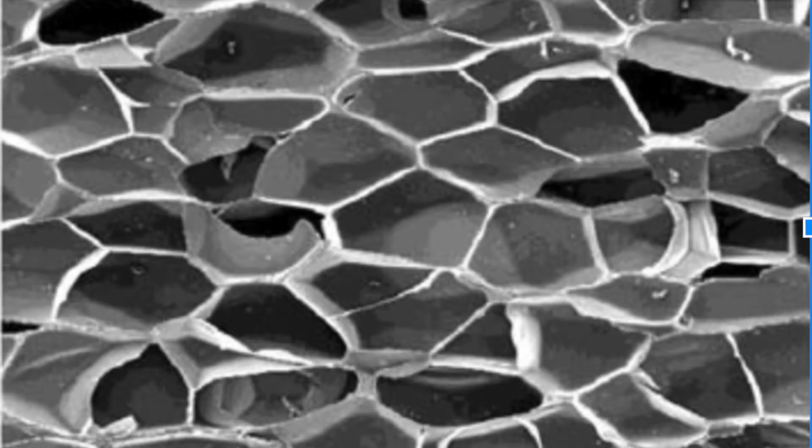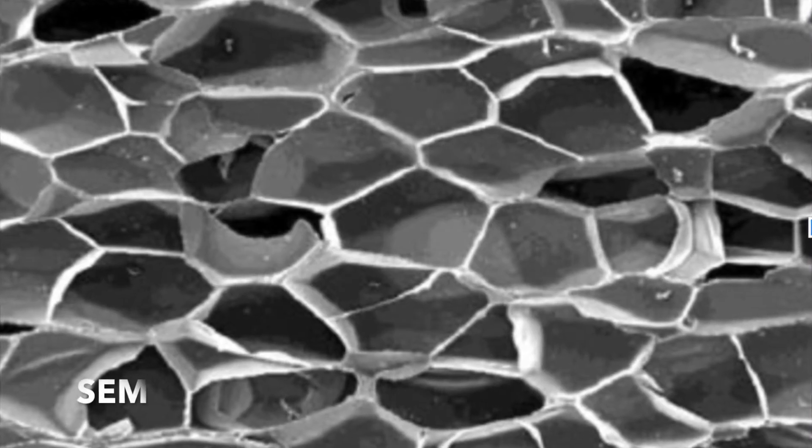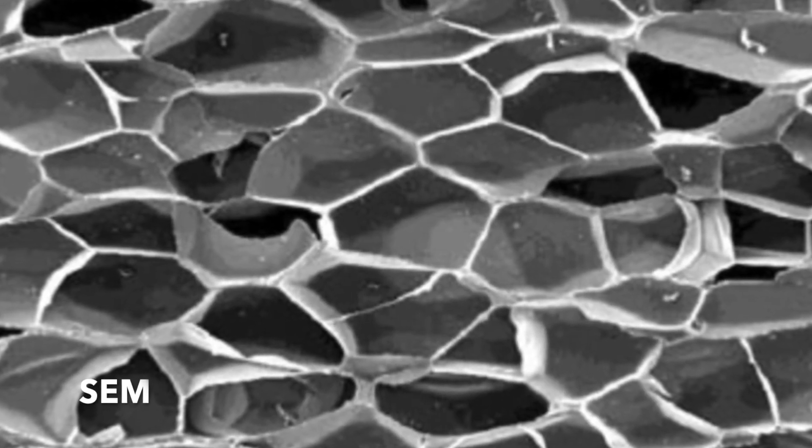Here is a picture of the scanning electron microscope image of the tubing of the stethoscope made out of polyvinyl chloride.